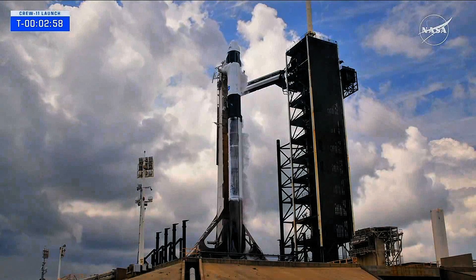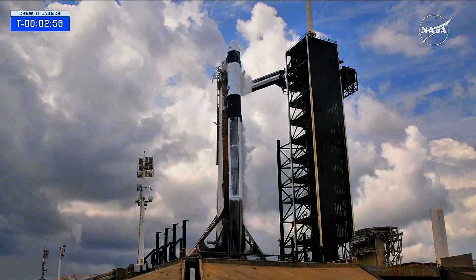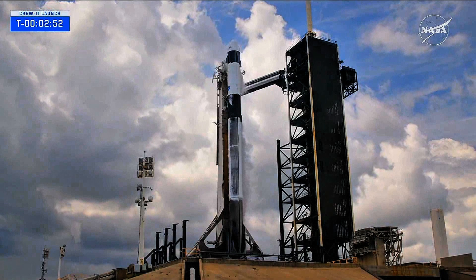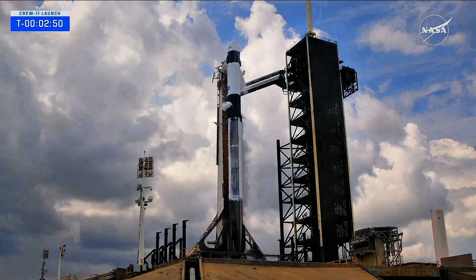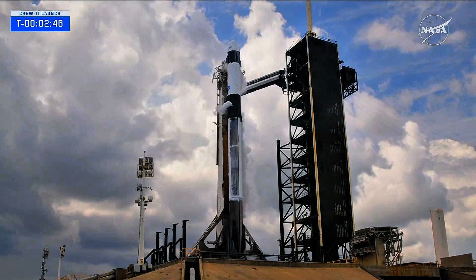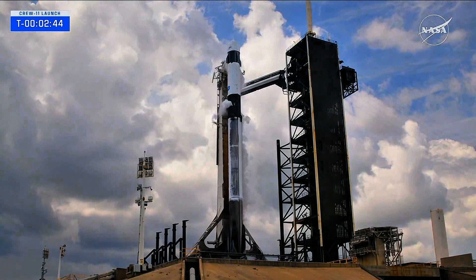Approaching the T-minus three-minute mark. H1 lock load complete. You're going to hear that liquid oxygen load be complete. So everything is primed and pretty much ready to go. You'll see, again, those white clouds of vapor and a great view of the entire rocket as we continue to build closer to launch.